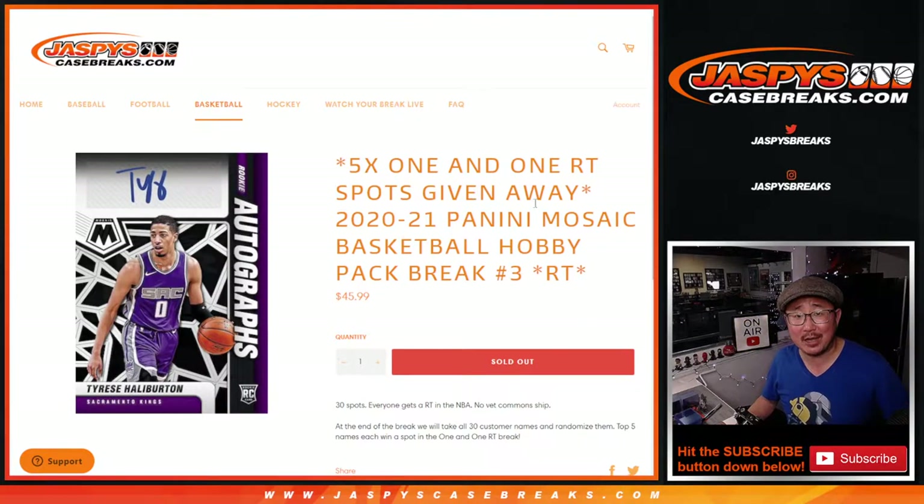Hi everybody, Joe for Jazby's Casebreaks.com, coming at you with a 2020-2021 Panini Mosaic Basketball Hobby Pack break, random team number three, with five one-on-one random team spots being given away. That one-on-one random team break, half case from a fresh case.